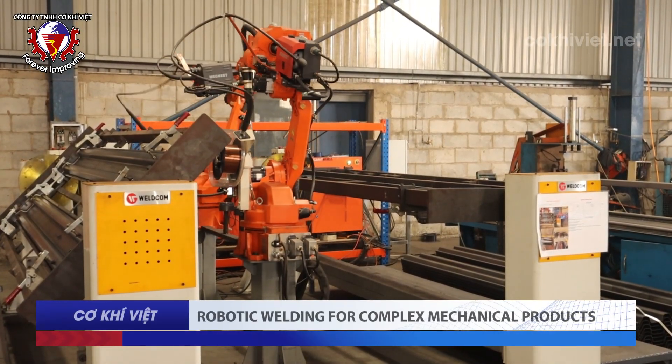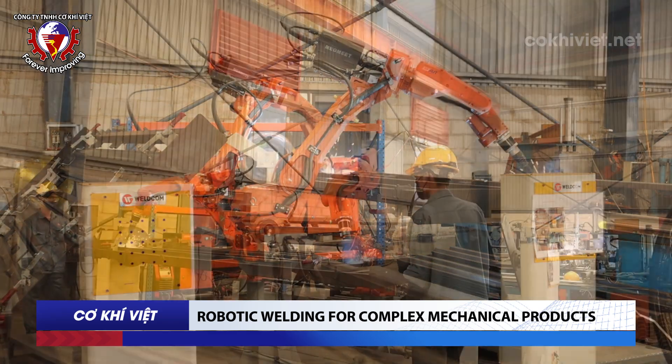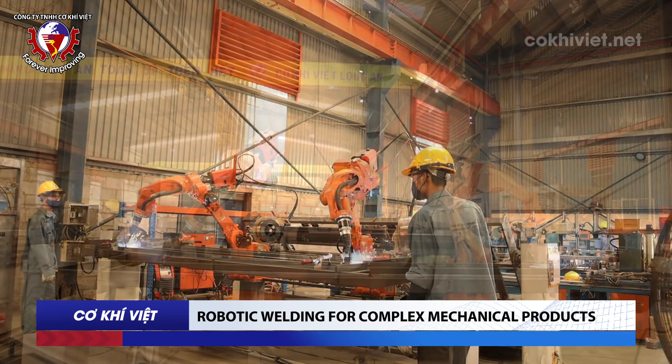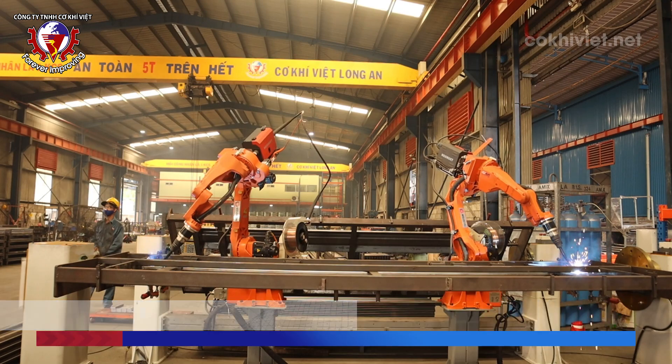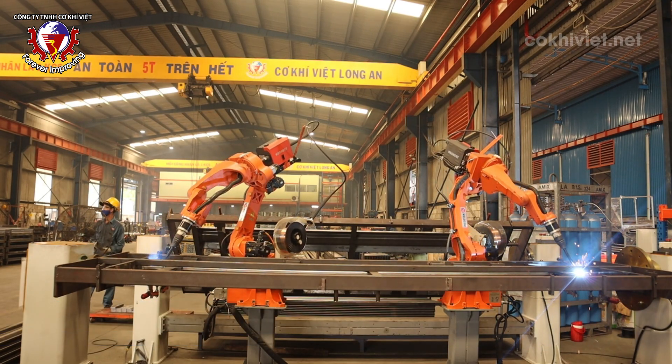Robotic welding for complex mechanical products: Robotic welding is an advanced technology that Viet Mechanical's factory has invested in for the production process of complex mechanical products requiring high precision. The combination of robots and welding technology brings high efficiency, good product quality, and ensures worker safety.